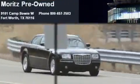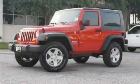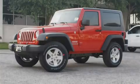Another fine vehicle offered by Moritz Chevrolet Chrysler Jeep Dodge. This is a brand new 2010 Jeep Wrangler, a vehicle ready to take you anywhere.